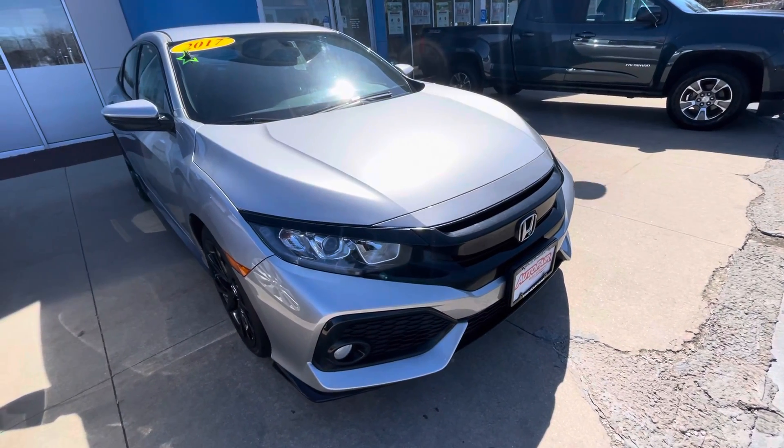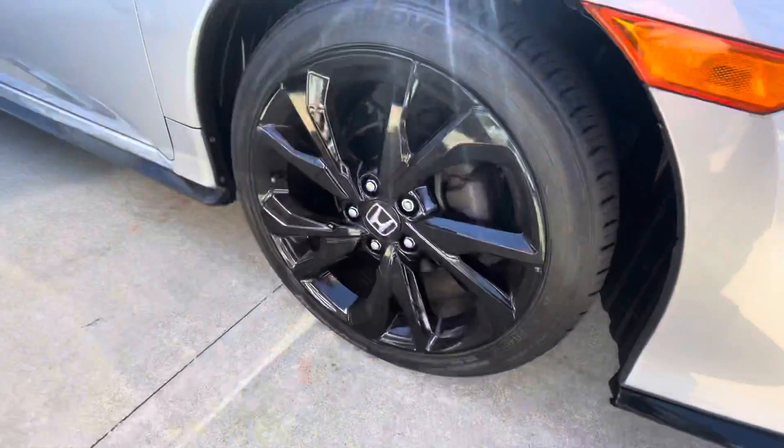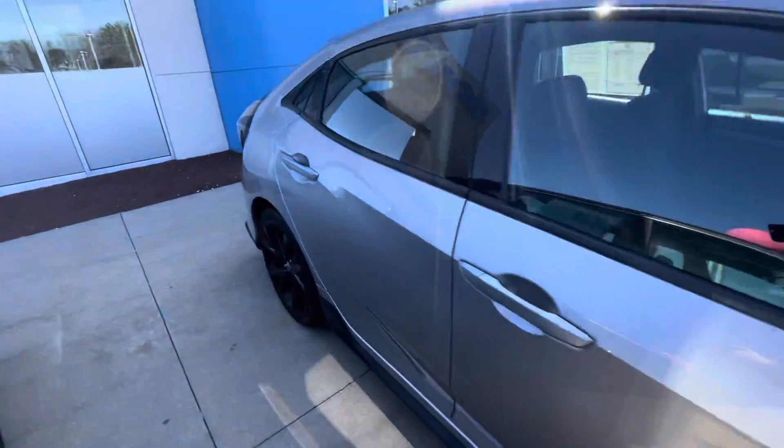Hello, Graham here with AutoFair Honda in Manchester, giving you a quick look at the 2017 Civic you were interested in. I'm going to go ahead and take a walk around this vehicle so you can get a good look at it from every angle.